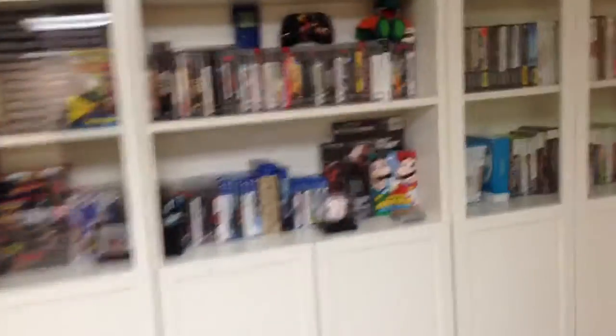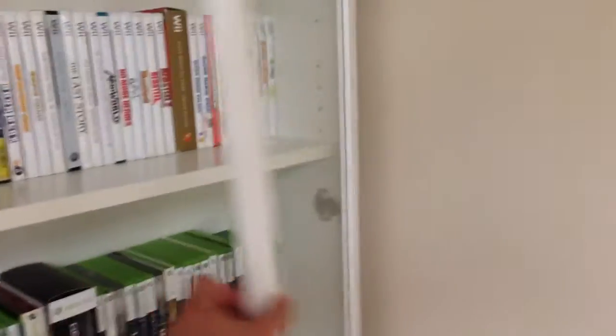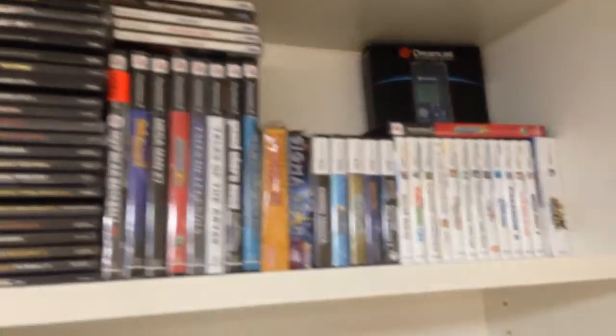Excuse the mess. I picked up another Move controller and a navigation controller, a charging dock, and a PlayStation camera. You can't play Move games without the camera - the PlayStation Eye, I call it.